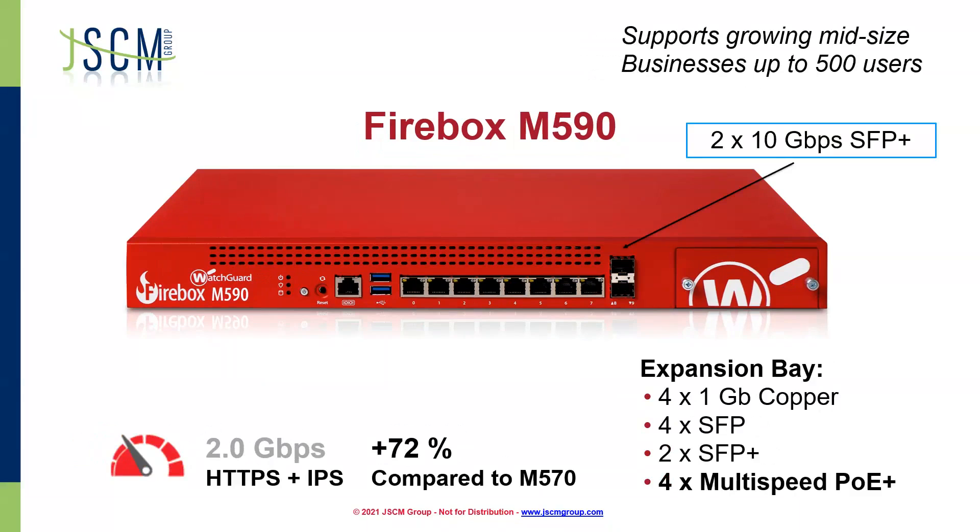We're going to jump straight to the Firebox M590. This is going to support our growing midsize businesses up to 500 users. We have expansion bay functionality, and we're seeing up to 72% throughput improvement compared to the M570. What we get with the M590 are two built-in 10-gig SFP plus modules. So if that's something you're looking at needing, this M590 device is going to have that option available to you.